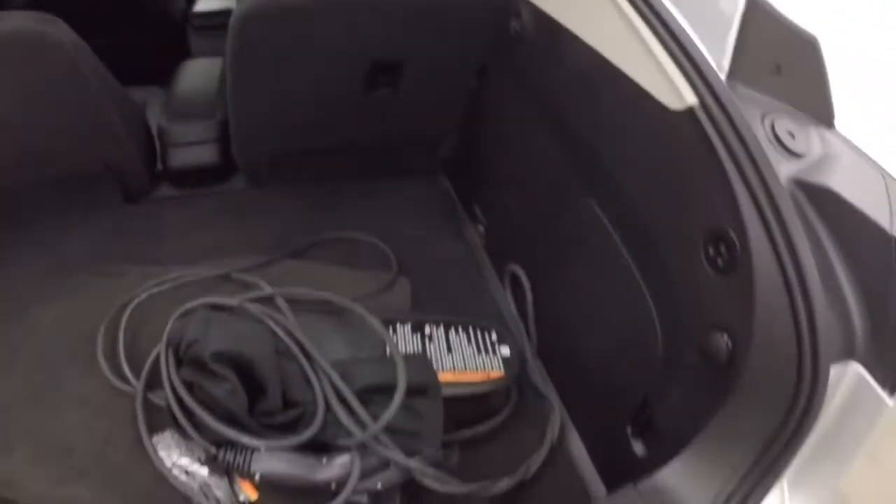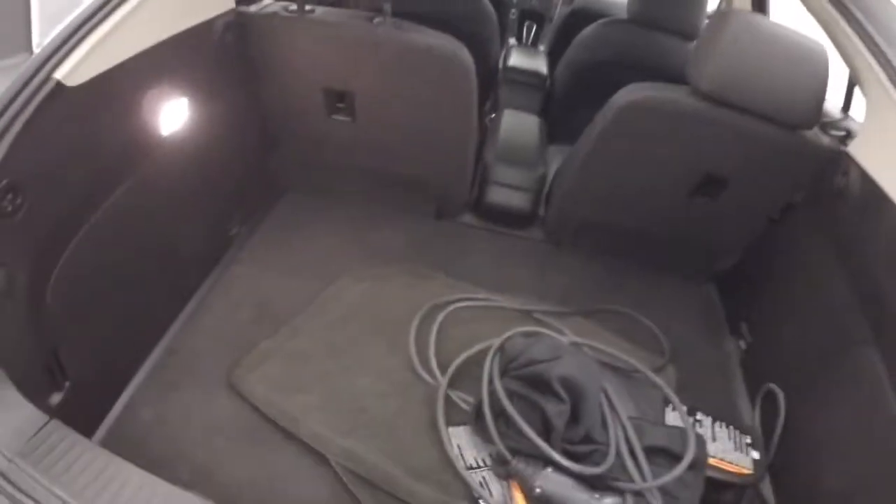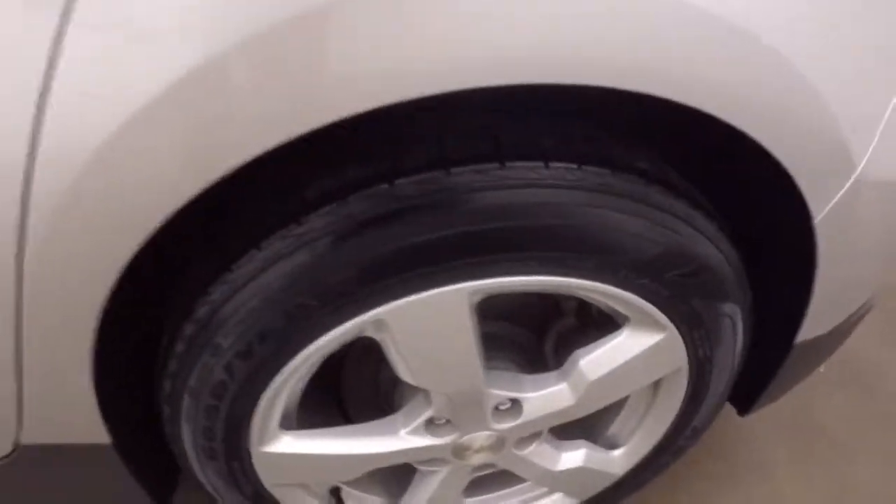Tons of space in the back here. Here's your power cord for charging — plugging it in and charging it. Alloy wheels and tires are in great shape.